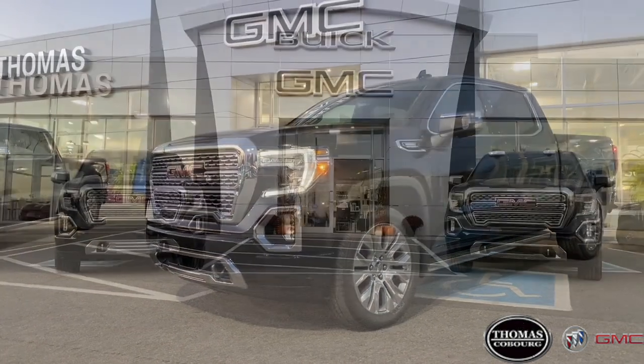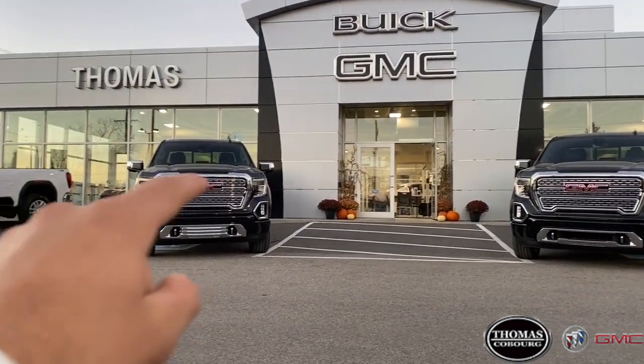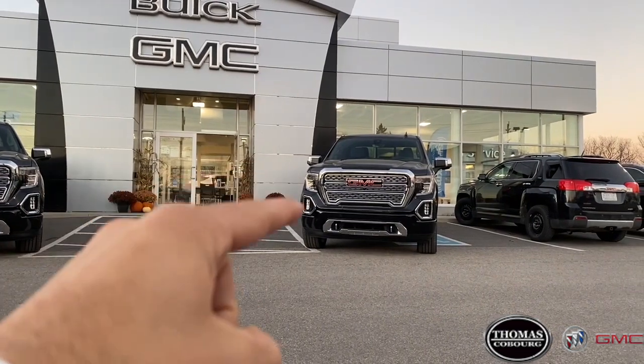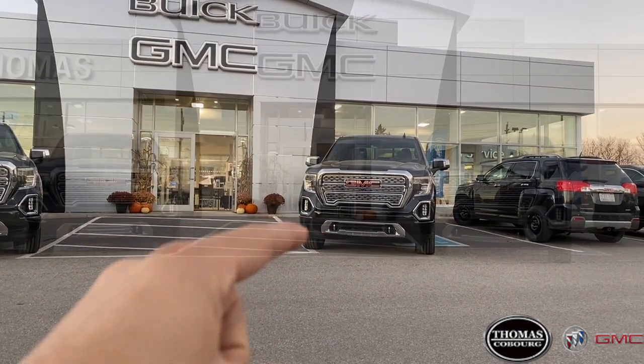The only major exterior styling difference on these two trucks is the lower valence, which is chrome on the 6.2L and has been removed on the 3.0L Duramax to allow for more airflow.